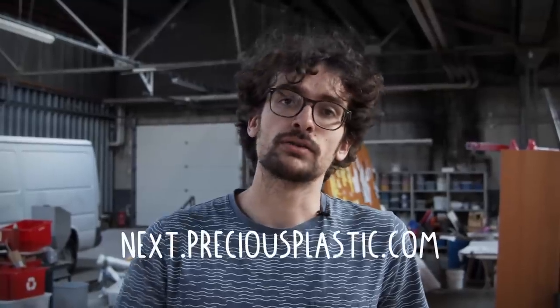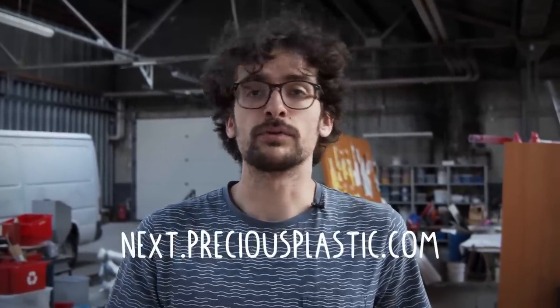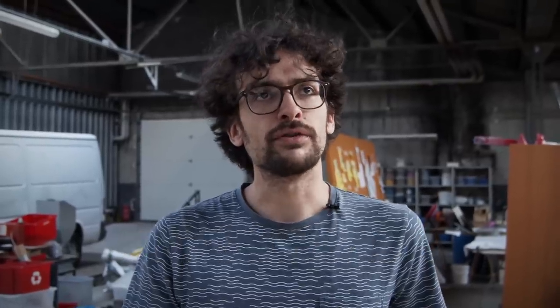After seven months of machine development and material research, we are ready to start the product design phase. If you've been inspired by what you've seen in this video, please let us know in the comments. If you're a product designer and want to help, please join us at next.preciousplastic.com — we're opening a few in-house positions for product design. If you want to contribute remotely, check the link below where we'll document the whole process using the community forums.